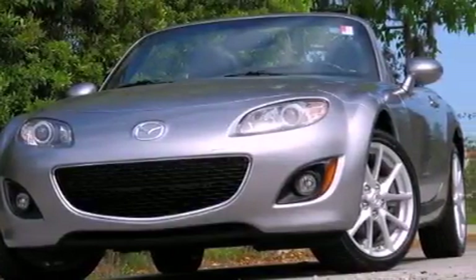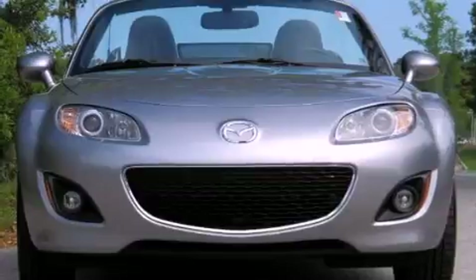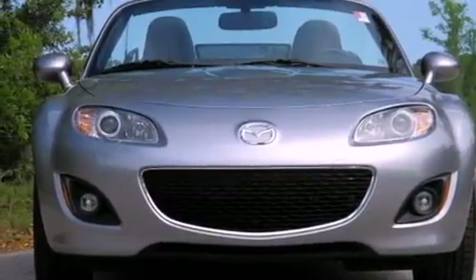Its top features include a multi-link rear suspension, an aluminum hood, a low-tire pressure indicator, and satellite radio.